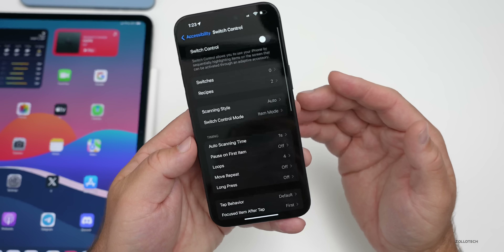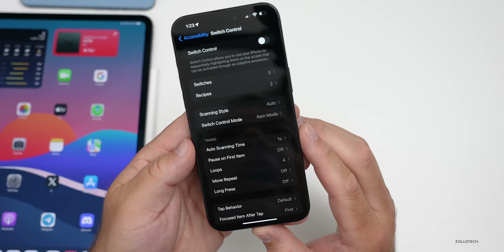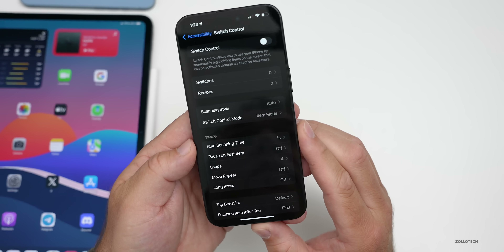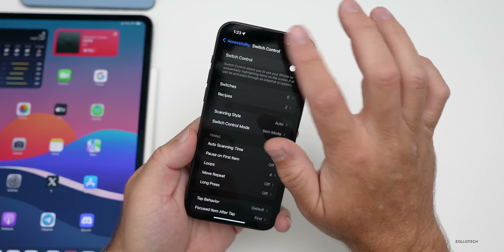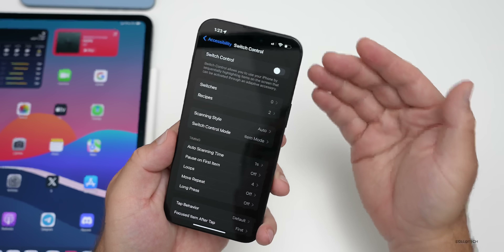Switch Control is also getting updates. Using switch control, you'll be able to enable the camera on both iPhone and iPad to recognize finger tap gestures as switches — so you just tap near the camera and it recognizes that gesture as a switch input.